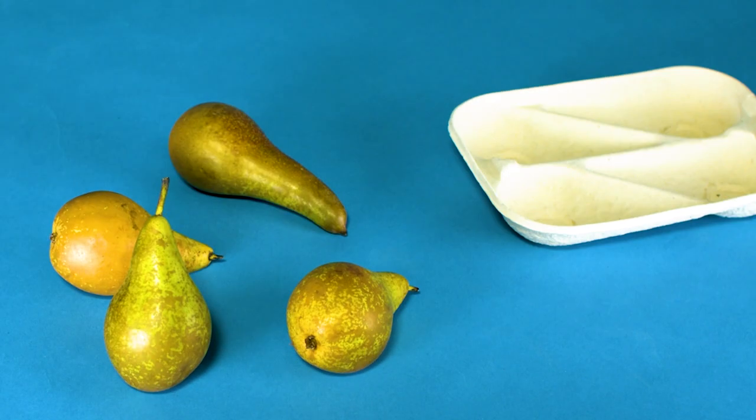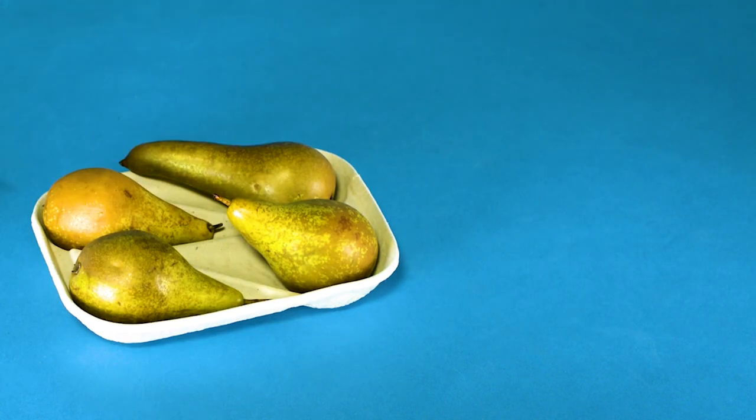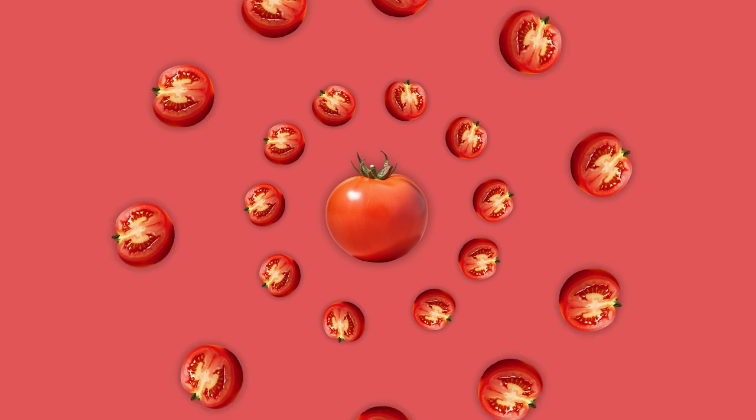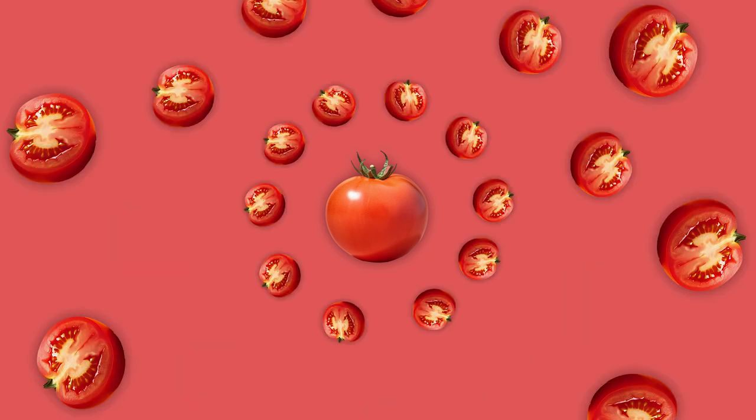There are some scientific developments that could help. Bioactive packaging, for example, releases enzymes or antioxidants to change the surface of the food and increase its shelf life. There's also GM, or genetically modified foods, that have had their DNA altered to make them more nutritious or last longer.